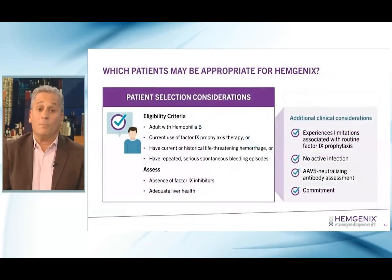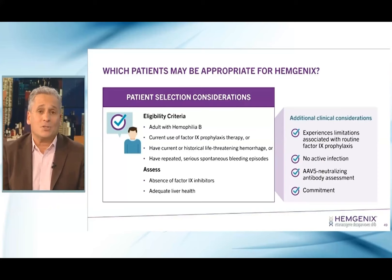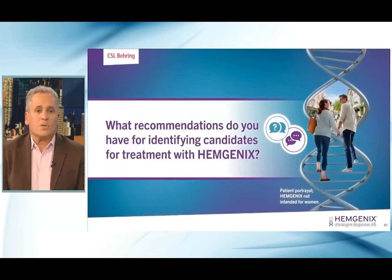Which patients could be appropriate? Adult patients with hemophilia B who are currently on factor IX prophylaxis, or what I call 'should be on factor IX prophylaxis' — somebody with a history of a life-threatening hemorrhage who for some reason is not on prophylaxis, or somebody with repeated serious spontaneous bleeding episodes. Of course, you want to make sure they don't have a factor IX inhibitor and have adequate liver health.